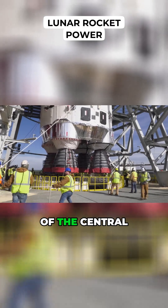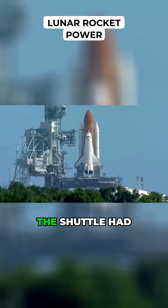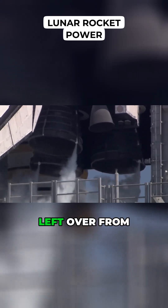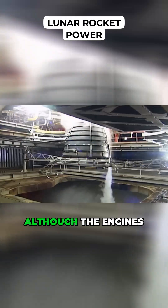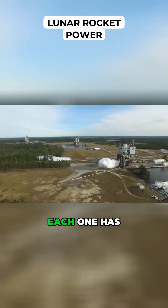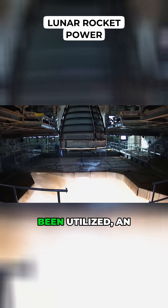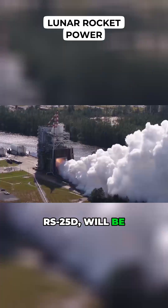At the base of the central core are four RS-25 engines. The Shuttle had three of these engines, and NASA still has 16 left over from the Shuttle program. Although the engines remain the same, their control systems have been redesigned. Each one has been exhaustively tested, and when the original batch have been utilized, an upgraded version, the RS-25D, will be available.